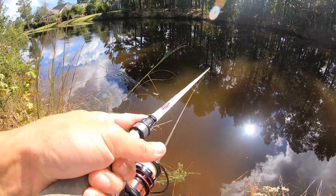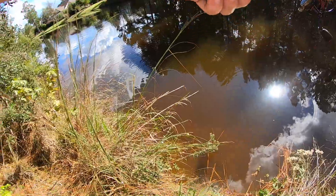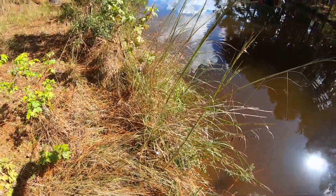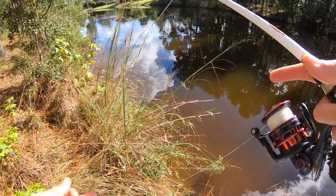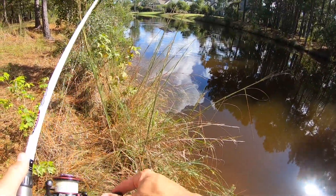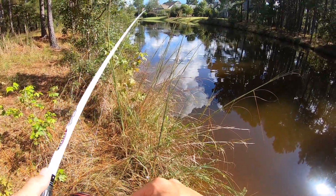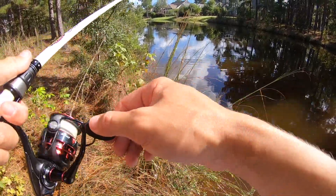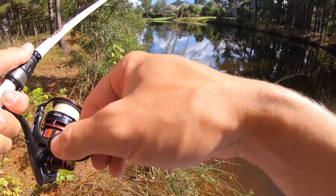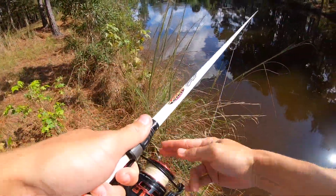I'm used to actually throwing a fluke on just a baitcaster. So getting used to throwing this big large bait on a regular spinning rod is taking me a minute to get used to. I just got thumped, guys — literally just running. There he is. Oh, I missed him.